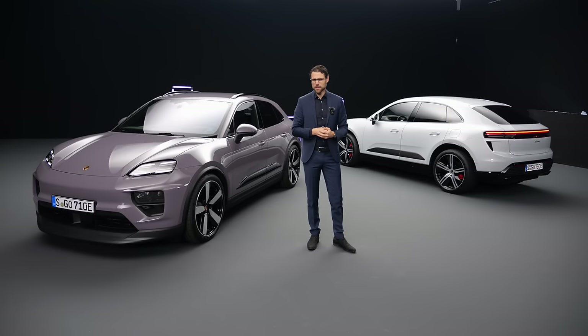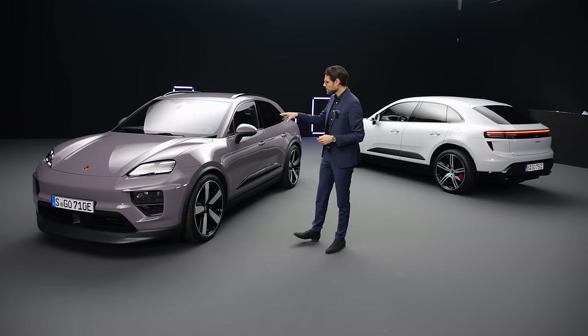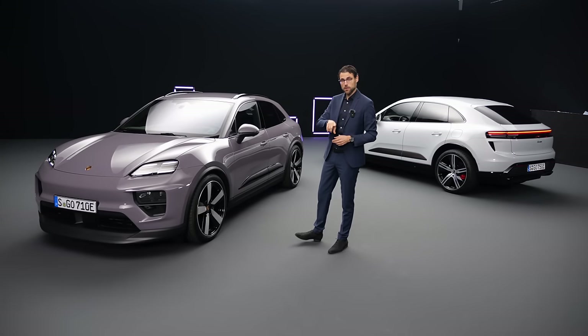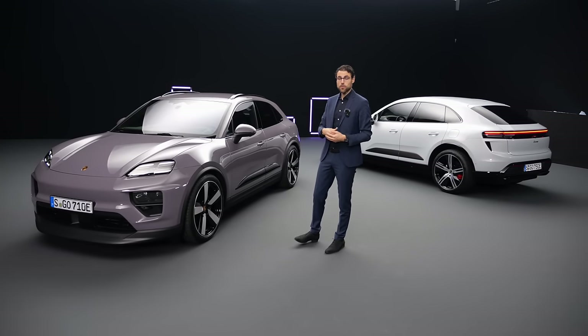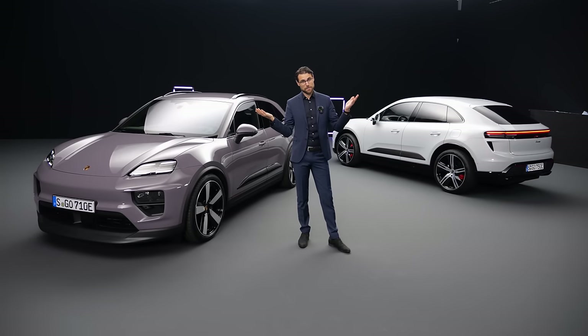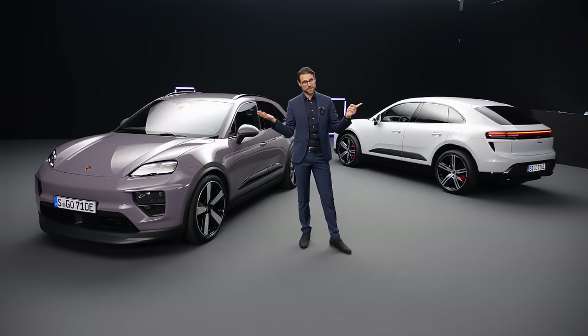What's your take on that? Tell me in the comments. Also, what do you think about the design, especially in comparison to the combustion engine model? The sibling would be the Audi Q6 e-tron, or if you want still a petrol Macan, we also have that for you.